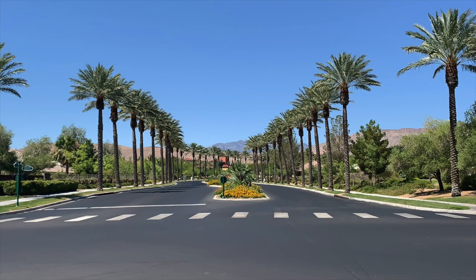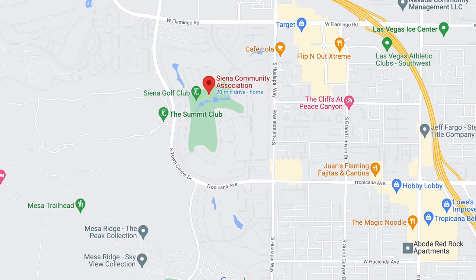Sienna is a 55-plus active adult guard-gated retirement community in the heart of Summerlin, located just off Town Center, in between Flamingo and Russell Road. They have two different areas which they call North and South — both sections are guard-gated — and it's surrounded by the Sienna Golf Club. It's also an ideal location close to shops and Downtown Summerlin, right off the 215 freeway.